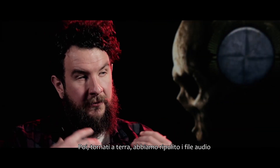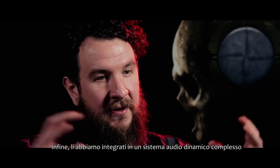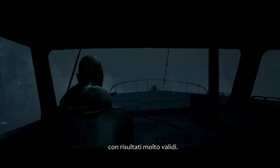We brought the audio back from sea, dried it out, and then chopped it up into loops and bits and pieces in a similar way you would with a car game. We then integrated those into quite a complex dynamic audio system that reacted to the movement of the boat and the weather systems, and that provided us some good results.